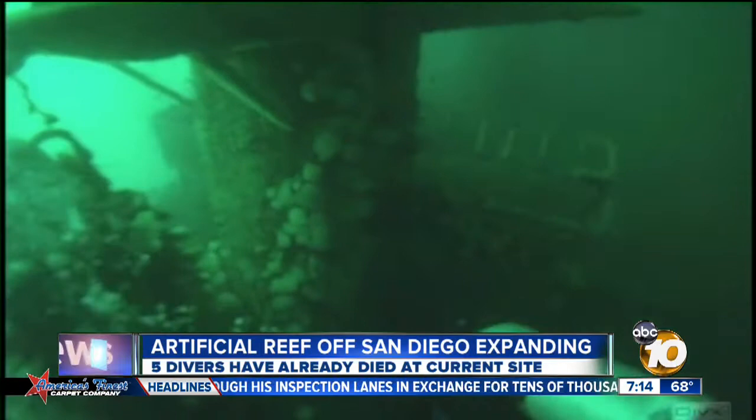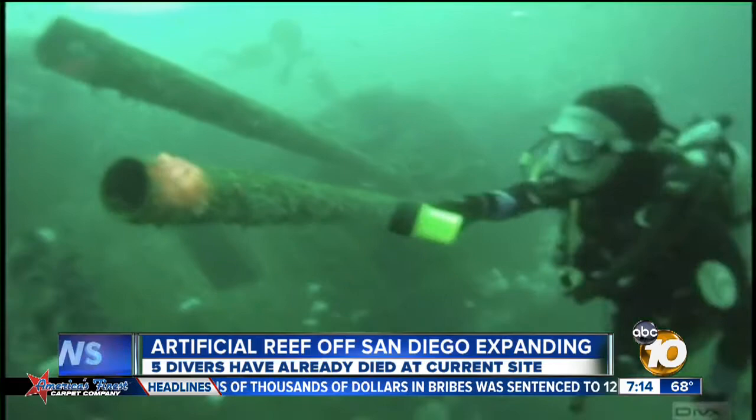It's one of the lures of scuba diving to explore not just nature underwater, but something like the Yukon, a retired Canadian Navy ship sunken 13 years ago off San Diego's coast.